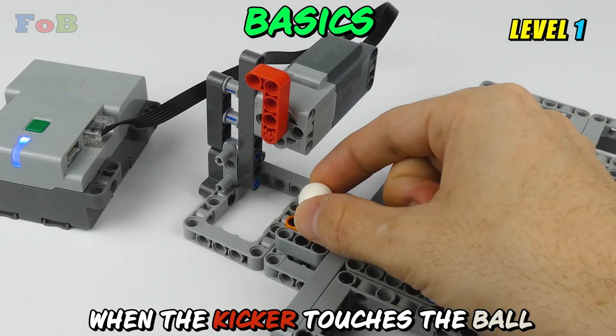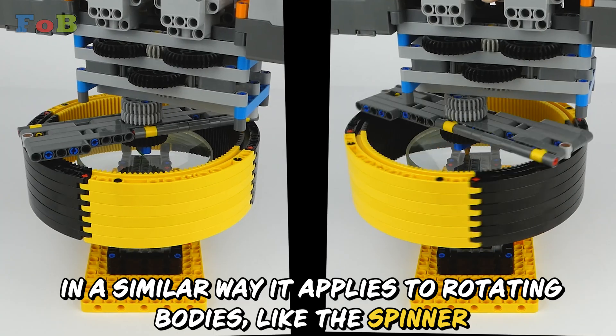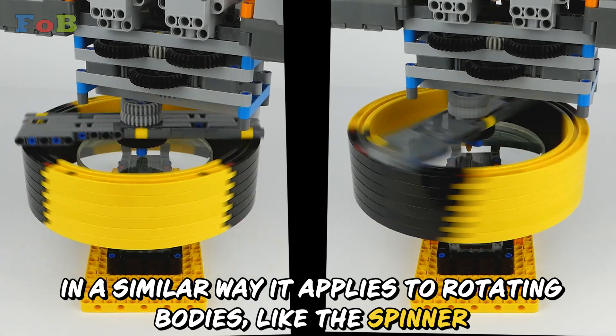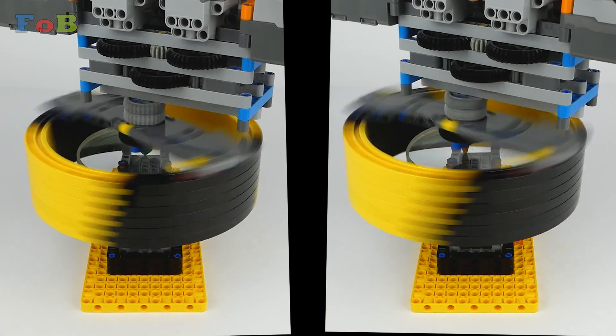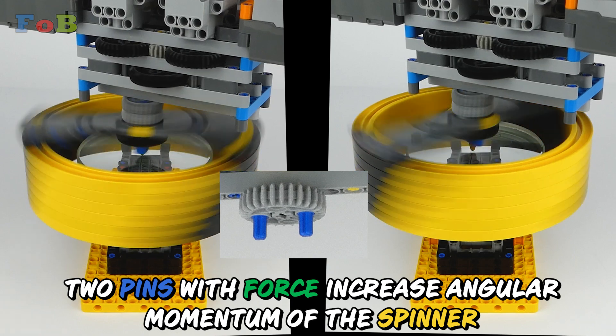When the kicker touches the ball, it applies a force that increases the momentum of the ball in the same direction. In a similar way, it applies to rotating bodies like the spinner. Two pins with force increase the angular momentum of the spinner.